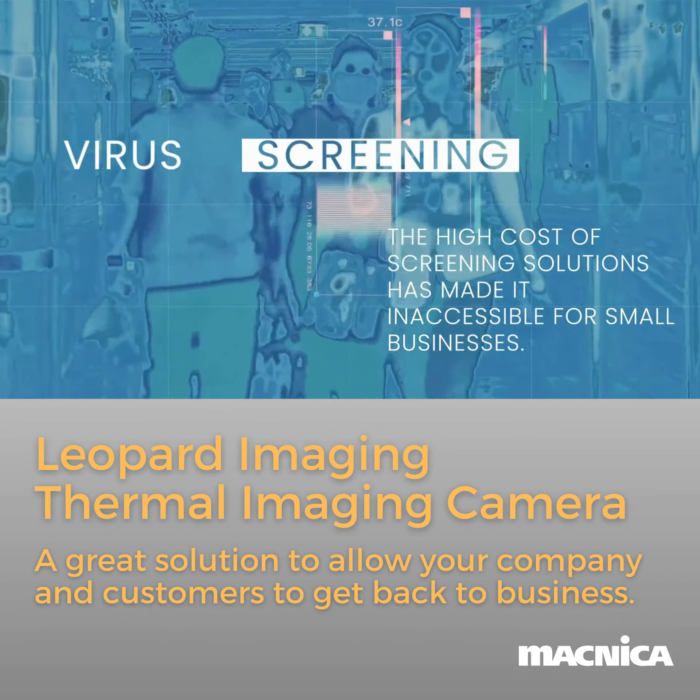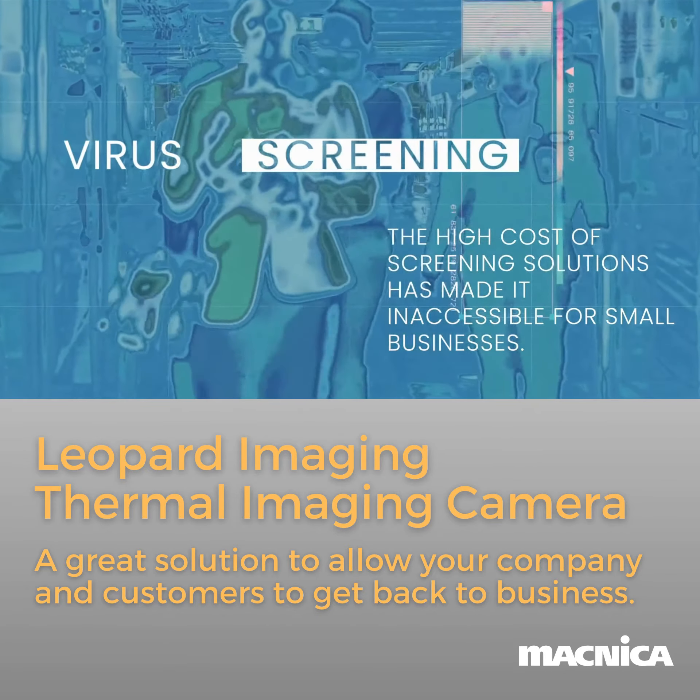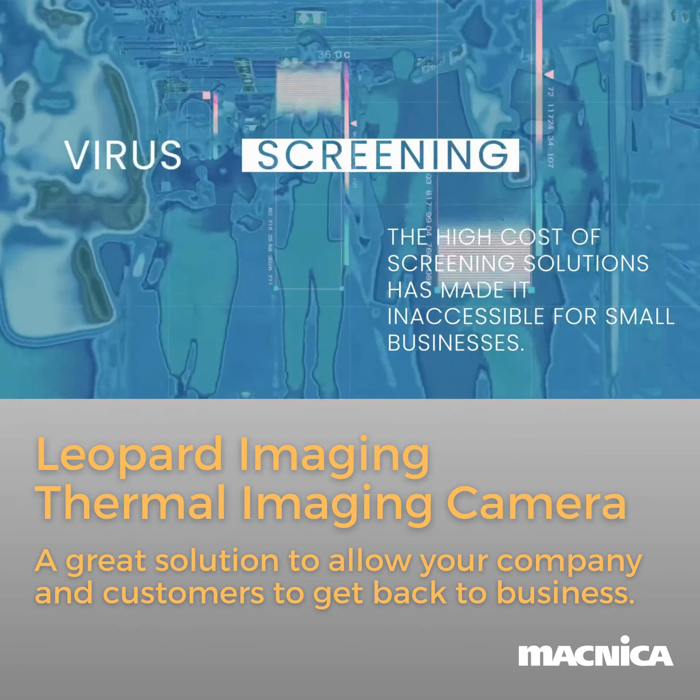Screening solutions exist in the market today, but the high cost has made them inaccessible for many small businesses.